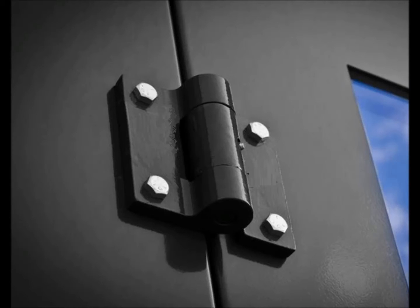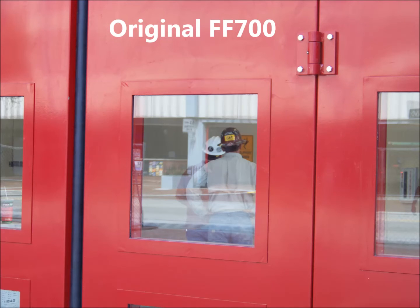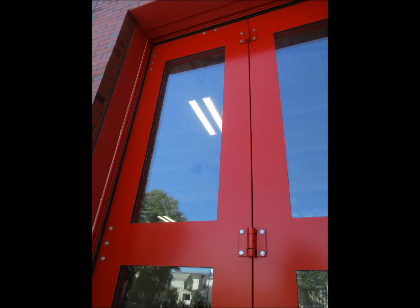The exterior hinges along with all the mounting hardware has been upgraded to stainless steel to eliminate corrosion on moving hinge barrels. The panels have been improved by eliminating the exterior raised frames. On the original FF700, if these were not caulked or maintained, water could penetrate the raised frame and ultimately cause corrosion. Eliminating the frame also gives the panel a clean, seamless finish.